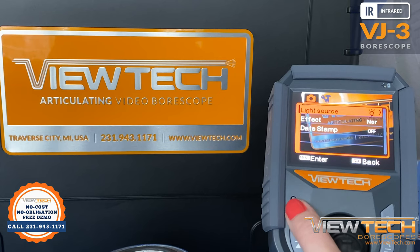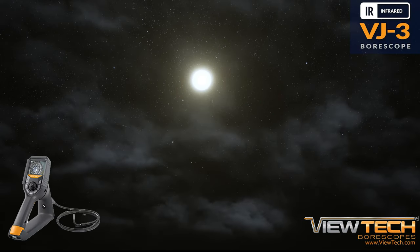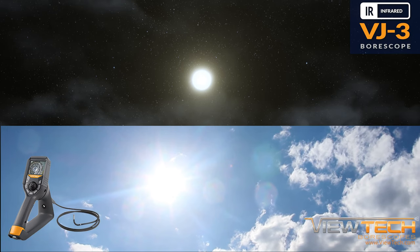The VJ3 Infrared is a two-in-one borescope featuring both infrared and white LED lighting options. In addition to being able to operate in total darkness, the VJ3 Infrared can complete inspections in any type of lighting environment, including low-lit areas.